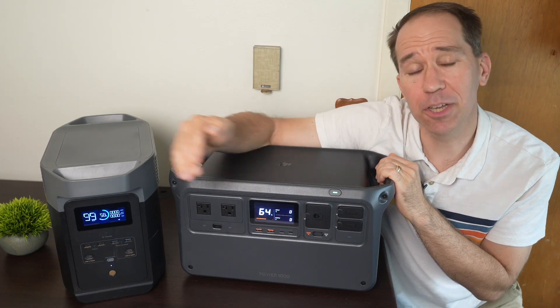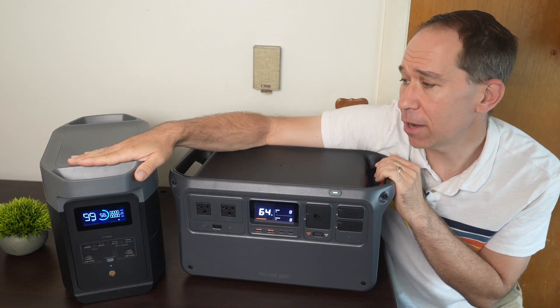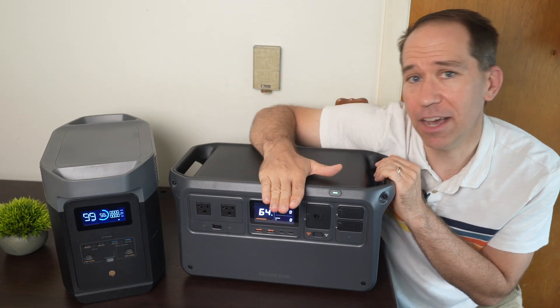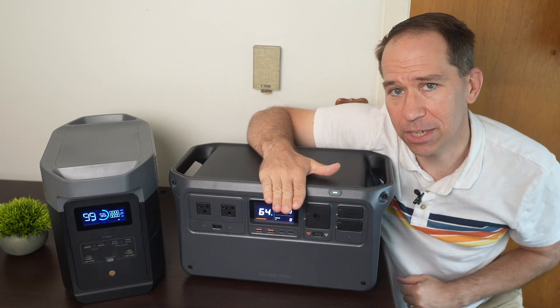Hi, my name is Rhys, and in this video I want to compare two 1-kilowatt-hour portable power stations. One has been around for a while and has established itself as a top contender in the field, and the other is a newer one trying to break into a crowded market with its own unique features.